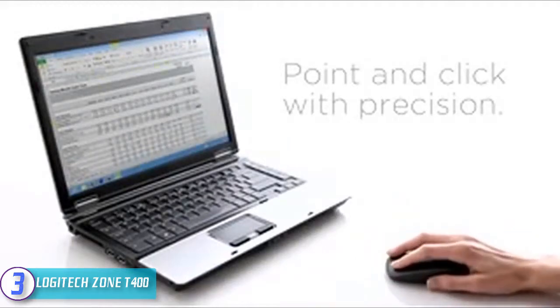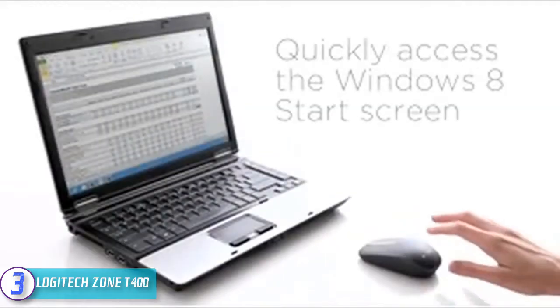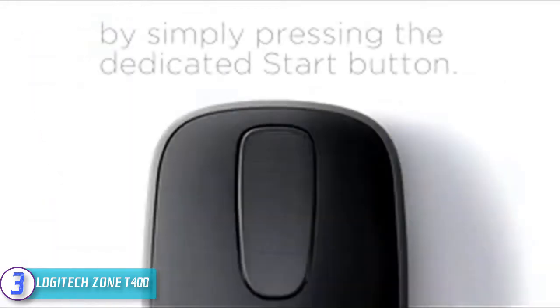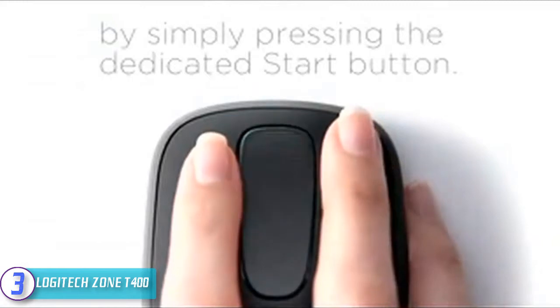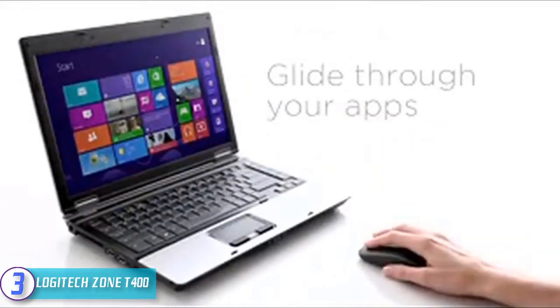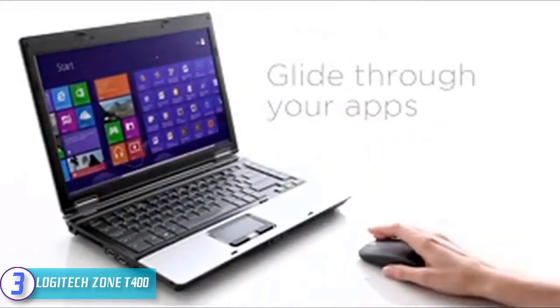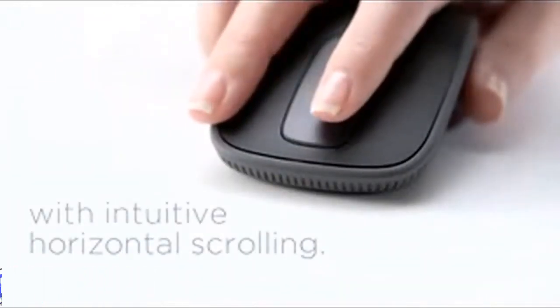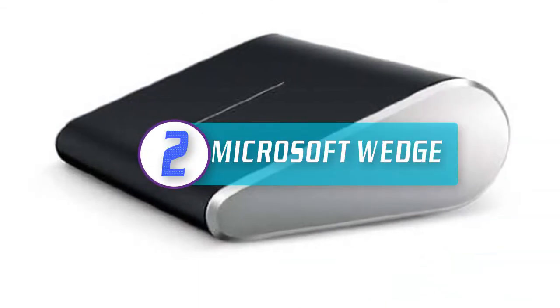It uses a tiny unifying receiver that connects up to six compatible mice and keyboards using just one USB port. You can get up to 18 months of power without a battery change, and the battery status indicator makes sure you never run out of power. Another advantage is the wrap-around textured rubber grip for precision handling and control.